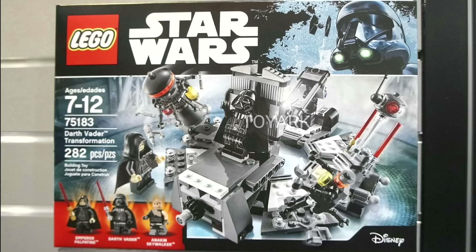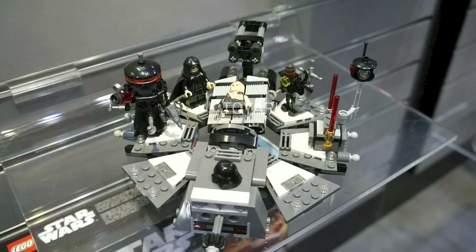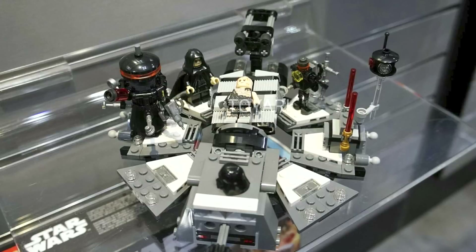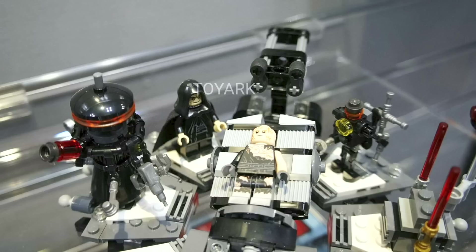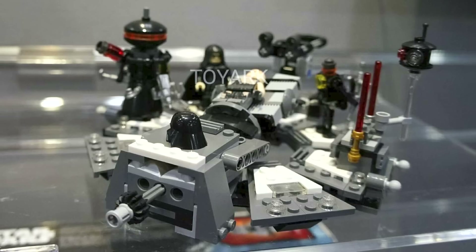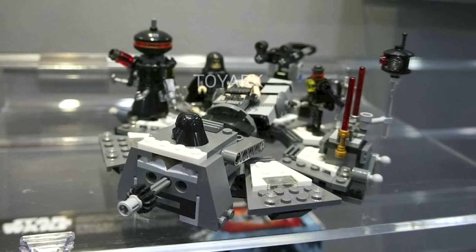Next up we have the Darth Vader Transformation. This set contains 282 pieces and will retail for $24.99, with three minifigures: Emperor Palpatine, Darth Vader, and Anakin Skywalker before the transformation. The set features a platform full of tools to complete the transformation. At the center there's a table that can be spun around to turn Anakin into Darth Vader, and at the back there's a spot that holds the Darth Vader helmet for placement once done. Additional droids help with the procedure. This set reminds me of the carbon freezing chamber but I think it might be a little bit better, with some very desirable minifigures.